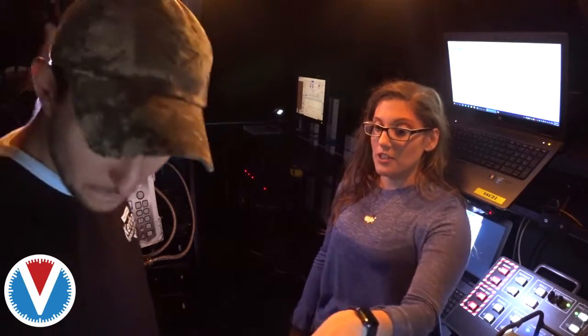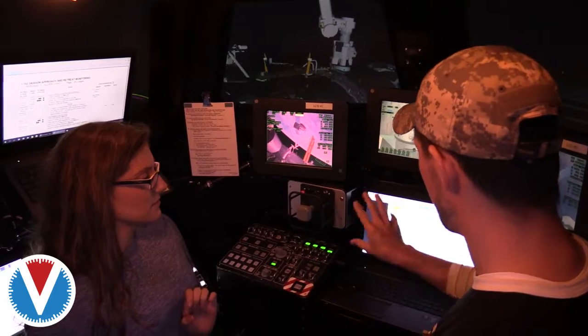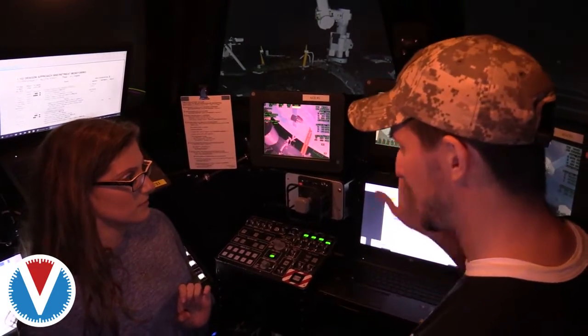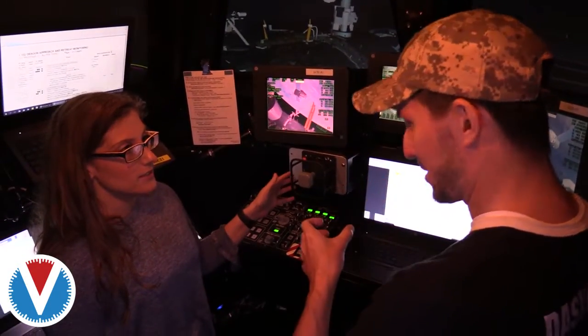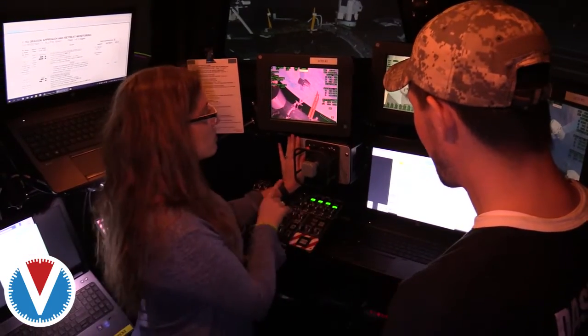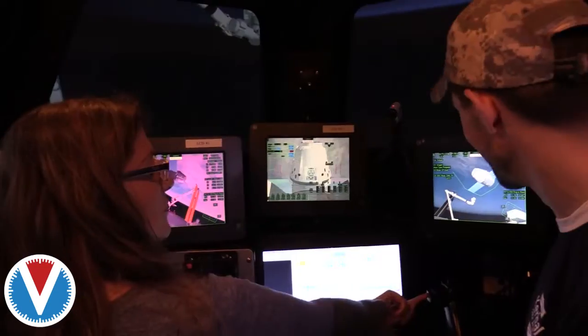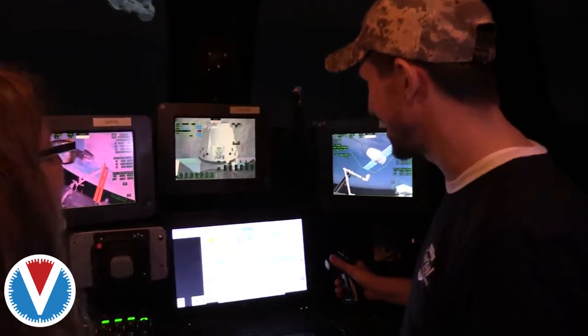You use your translational hand controller — it goes X, Y, and Z — and your rotational, your pitch, yaw, roll. This is translating side to side, up and down, and forward and backwards. You move it in the direction that you want the arm to go. Just feel for the trigger — okay, I got a trigger. Don't pull it.